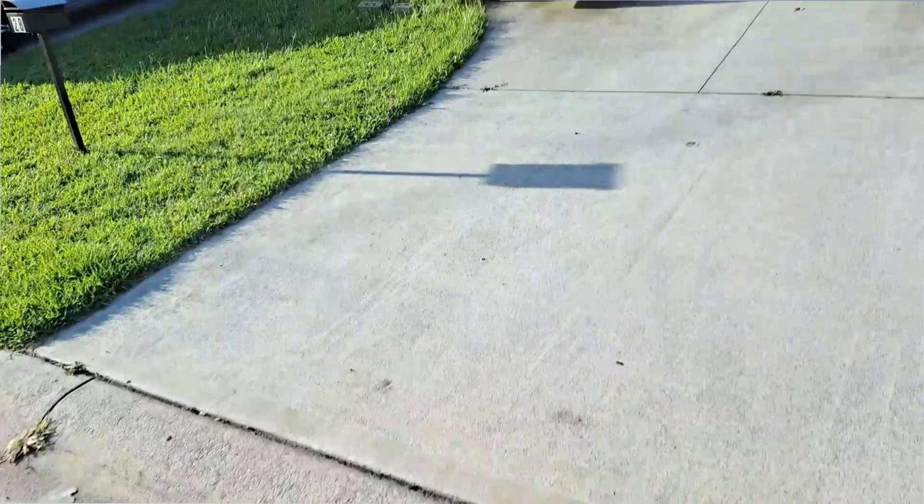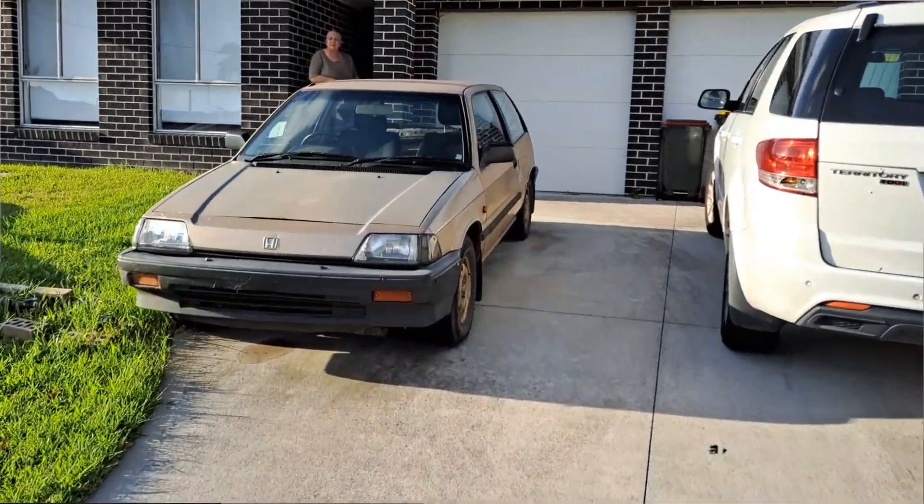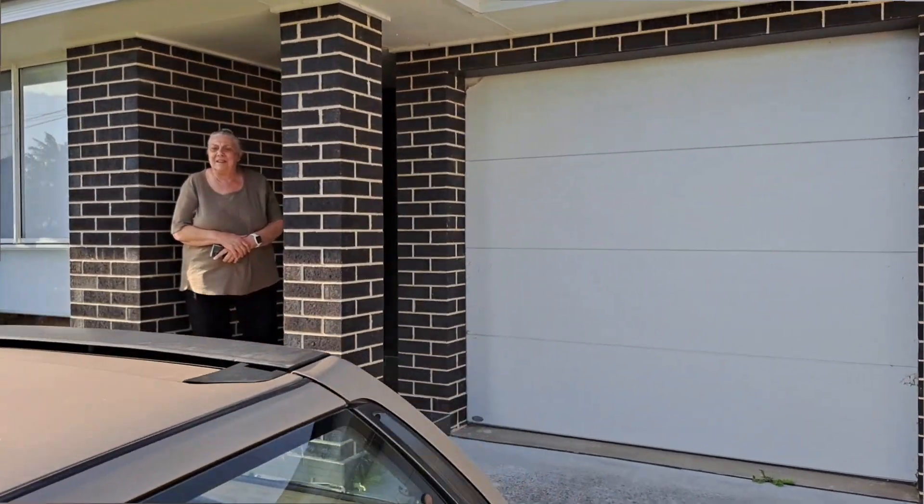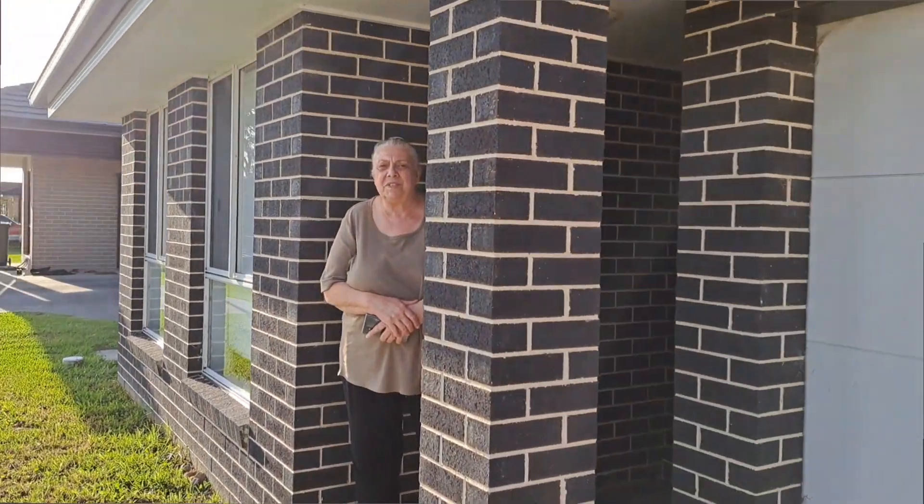Hey Mum, this is Rhonda. Rhonda the Honda. She's automatic, she runs and drives. Joanne and I bought her so we can flip her.